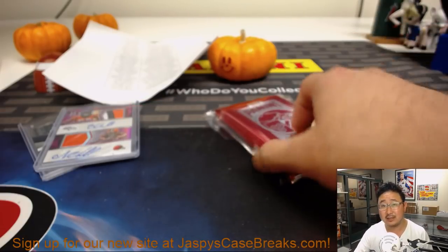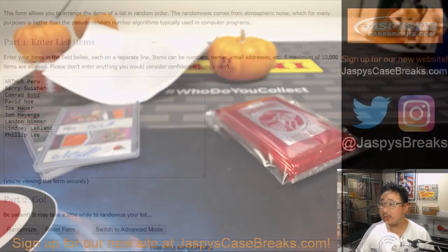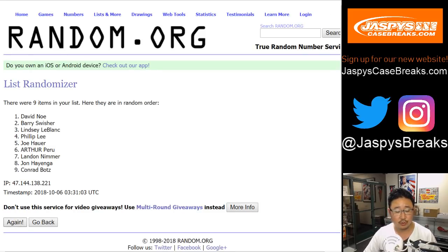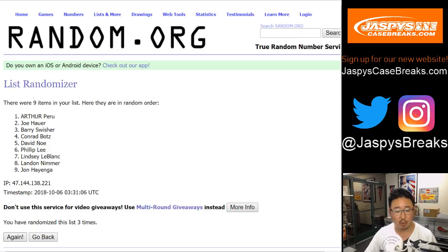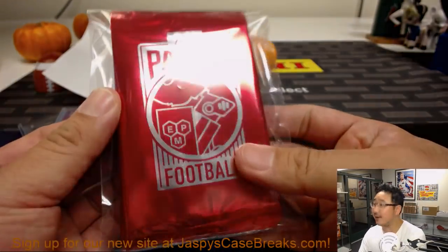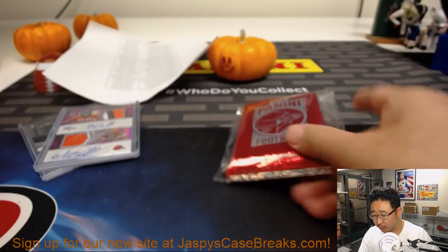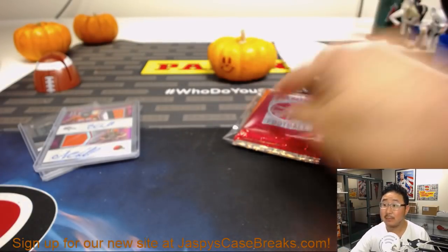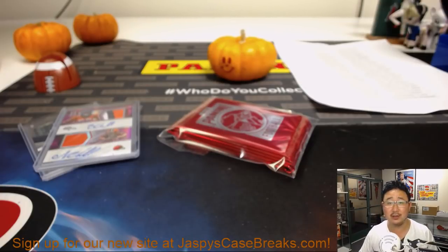And now for this stack of packs — good luck to these folks. Once again, eleven times, name on top. Counting to eleven. Name on top — Joe Howe. What are the odds of that? One and nine. So Joe H., nice break for you — got the Lamar Jackson jersey number, and you got the packs. Let me know if you get anything cool out of here, like a nice autograph or a cool relic.